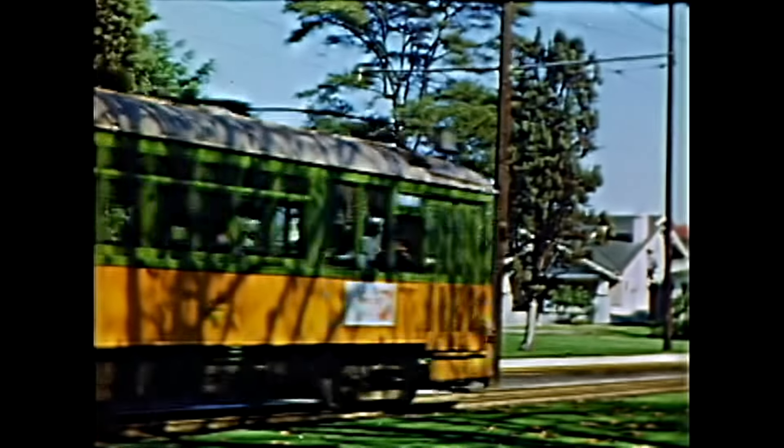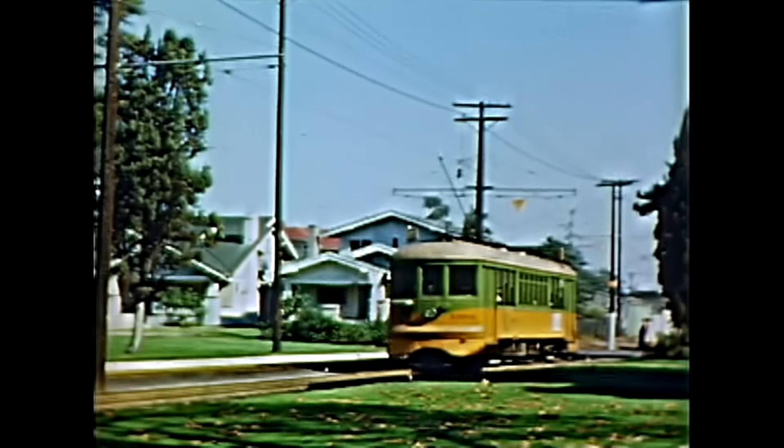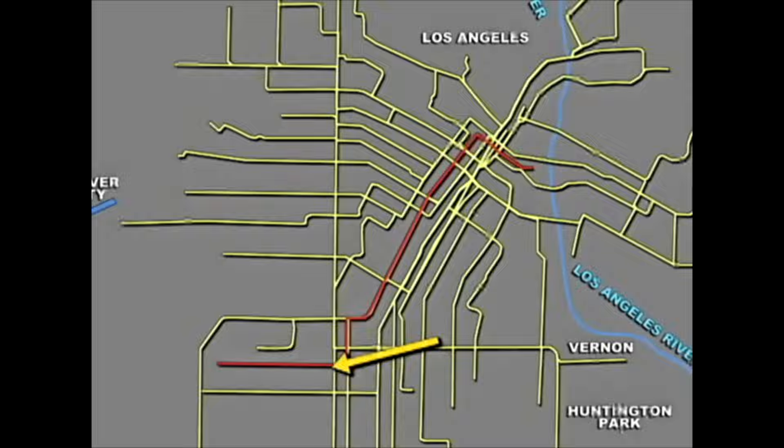This is Vermont Square in South Los Angeles. The 1913 public library in the middle of this park is the oldest in LA, and it was funded, with many others in LA, by Andrew Carnegie. This neighborhood still has many of these early American craftsman-style homes.